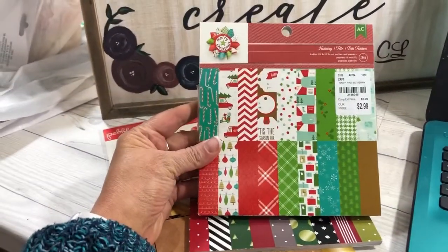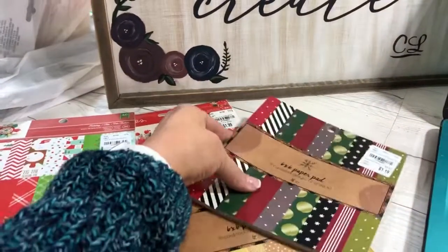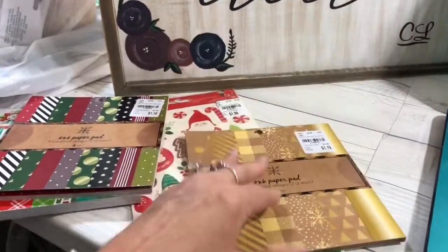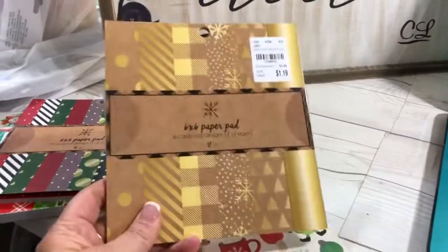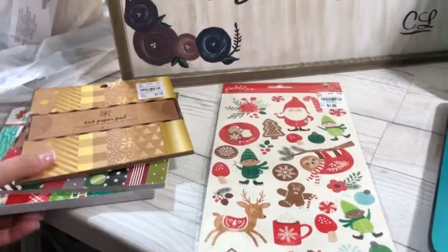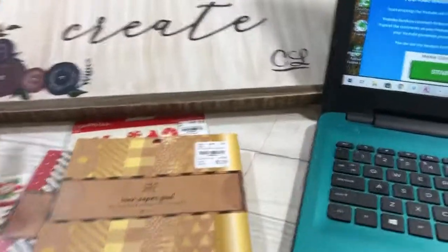This is what the winner will receive: this six by six holiday paper pad, this six by six Christmas paper pad, this six by six gold and kraft paper pad, and these adorable little stickers that are so whimsical. All of this from my Tuesday Morning haul is going to go to the winner.